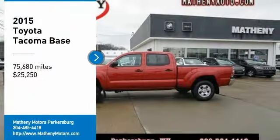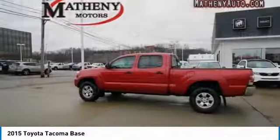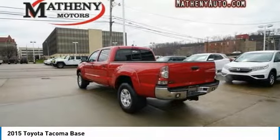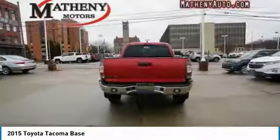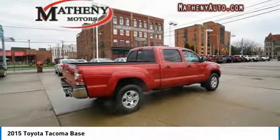Come test drive the 2015 Tacoma. The Toyota Tacoma boasts a roomy interior, a powerful V6 option, and excellent off-road capability, and has been named the best-selling compact pickup by MotorIntelligence.com five years in a row.